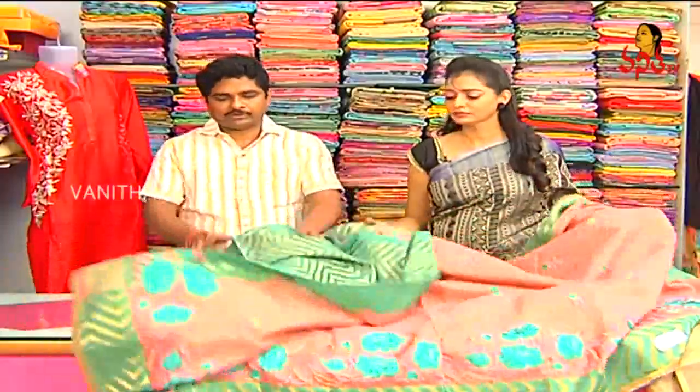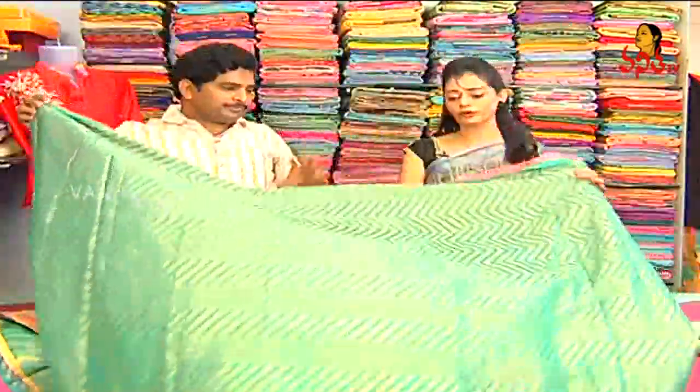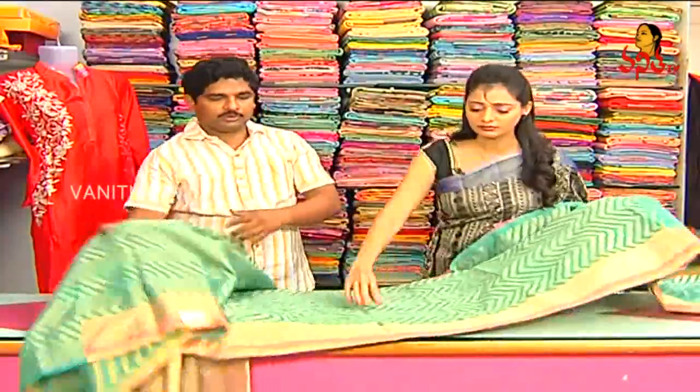We have a border style — two and a half meters — with fabric, color combination and design, the same fabric. We have a border in gold color.